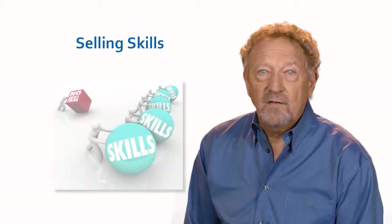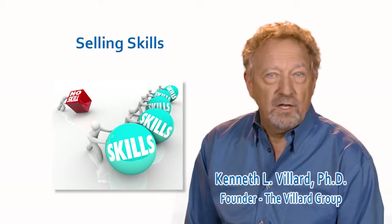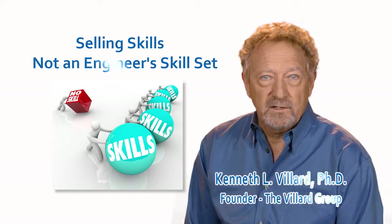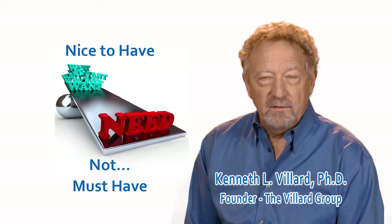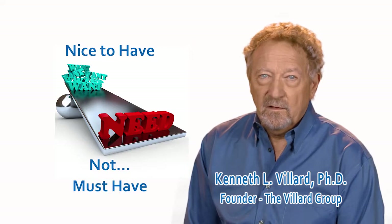Selling skills have never been a part of an engineer's recognized skill set. They've always been a nice-to-have, not a must-have. And whoever said a good idea sells itself could not have foreseen the challenges of selling complex technical solutions in today's competitive market.